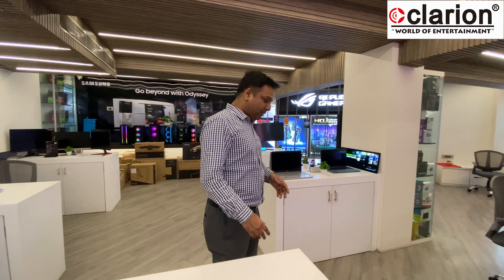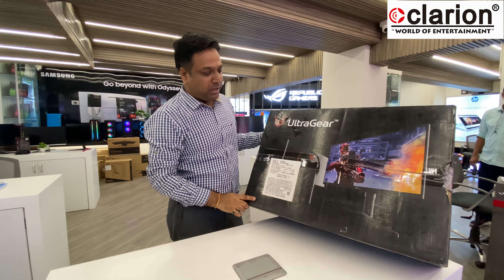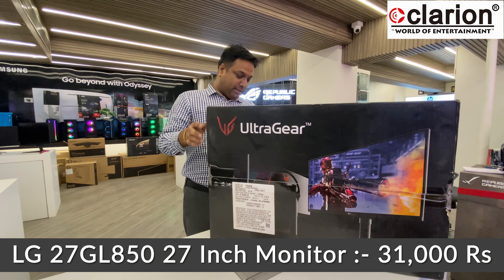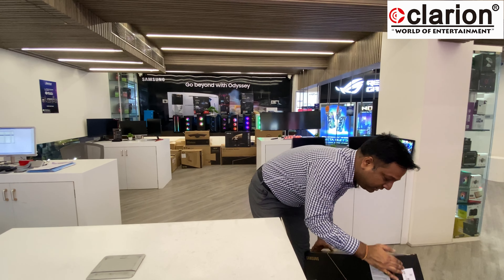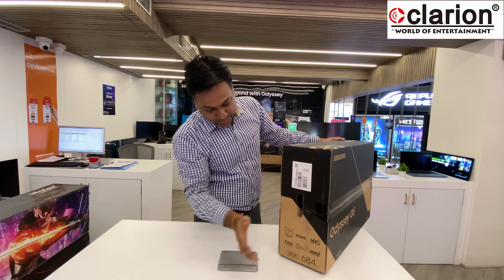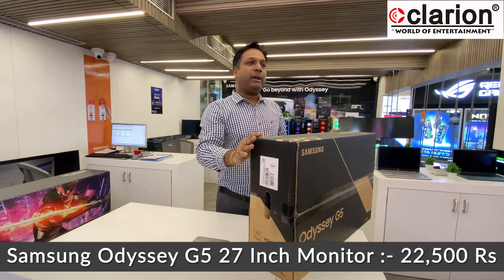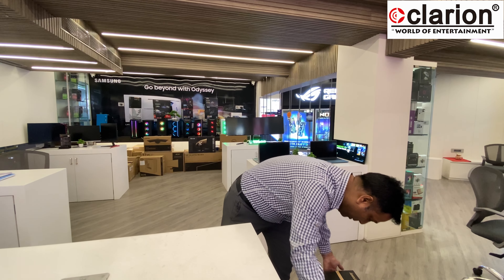Another very popular 27-inch 2K model is the LG 27GL850 with Nano IPS panel — a very beautiful and aggressively priced model at about 31,000. We also have the Samsung Odyssey G5 in 2K — a VA panel, 1ms, curved, 144Hz — also very aggressively priced at 22,500.